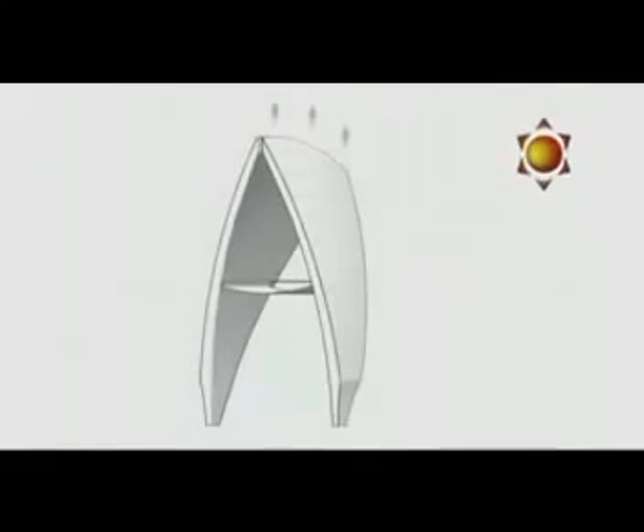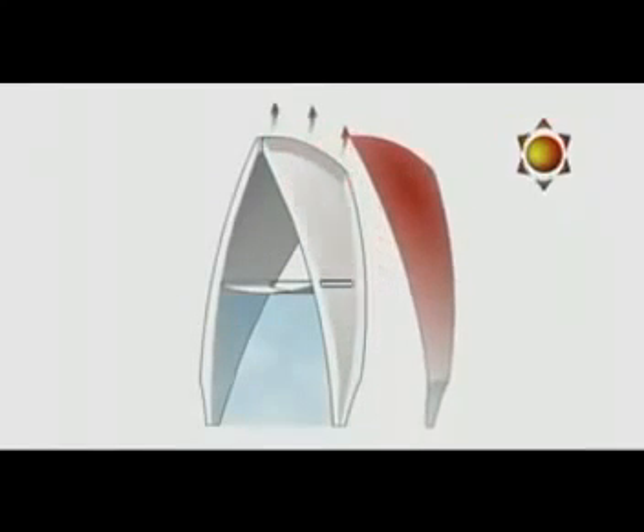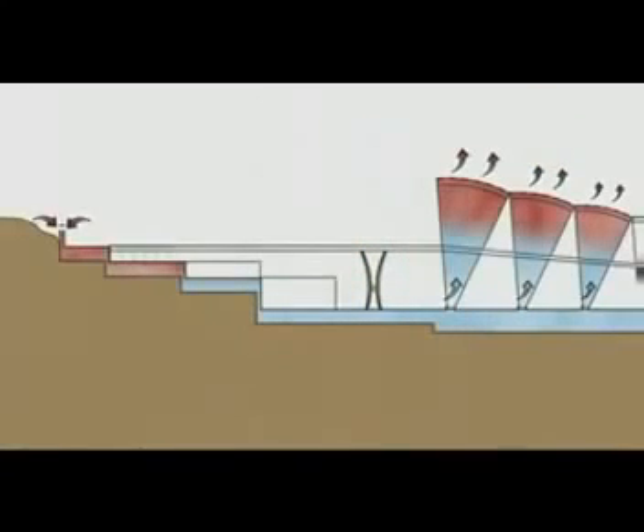A further feature of this proposal is the innovative use of the prayer hall structure shells to act as thermal engines that effectively pull cool air from a lower basement and through the prayer hall slabs to keep them cooled and enhance the comfort of worshippers.